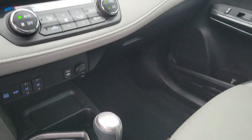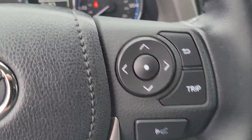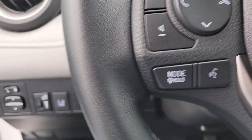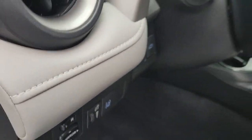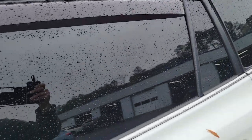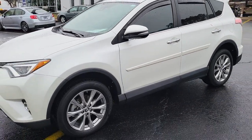You deserve to get everything you want in your next vehicle. This RAV4 ticks all the boxes — safe, efficient, comfortable, capable and big on style. You also deserve the best service the industry has to offer. We'll take outstanding care of you. Come in for a test drive and meet our professional team. Let's go!